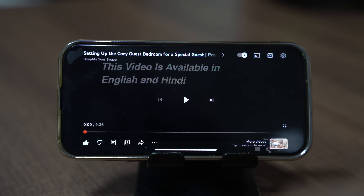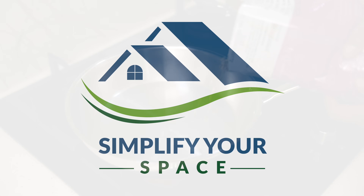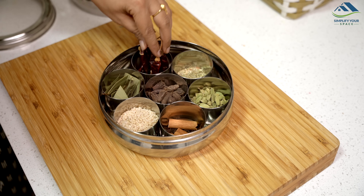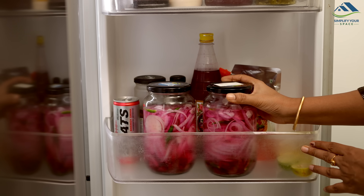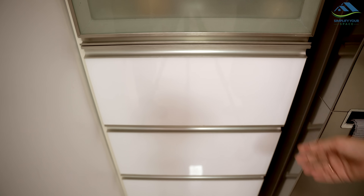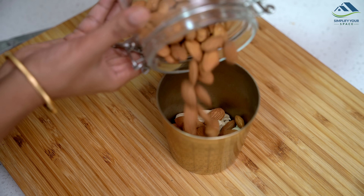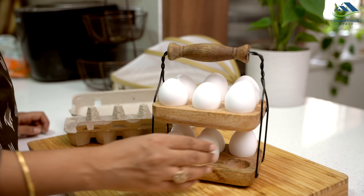Namaskar! Welcome to Simplify Your Space. Planning ahead for the upcoming week can significantly streamline your kitchen activities. A well-prepared and organized kitchen makes the cooking routine enjoyable and stress-free. In today's video, I will be sharing my kitchen prep routine, which has been instrumental in simplifying my cooking for the week ahead. Let's get started!